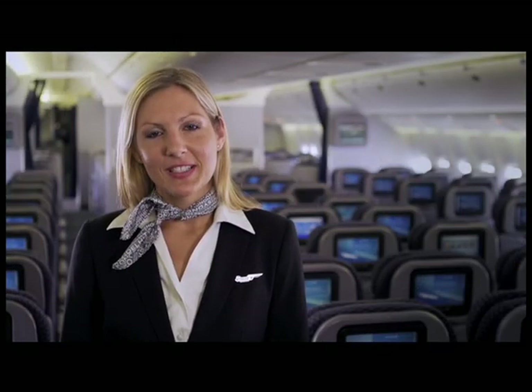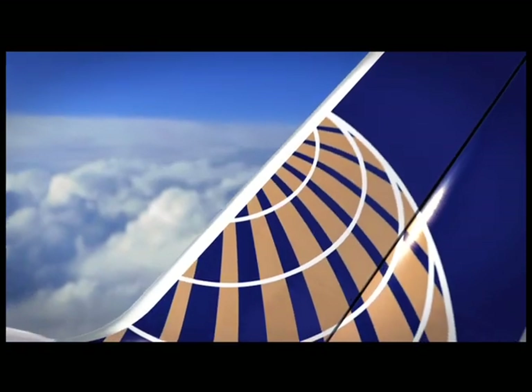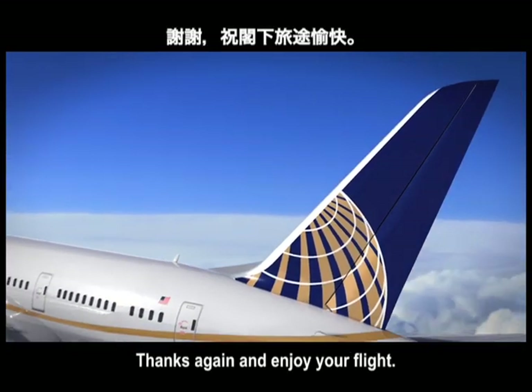Vielen Dank, dass Sie heute mit uns geflogen sind. Arigatou gozaimasu. Thanks again and enjoy your flight.